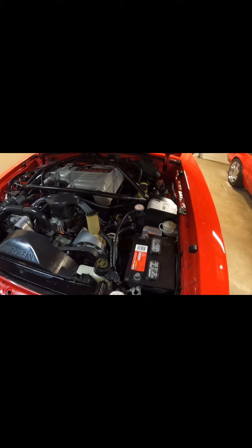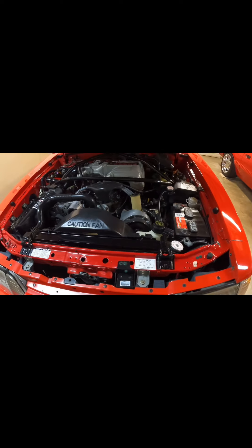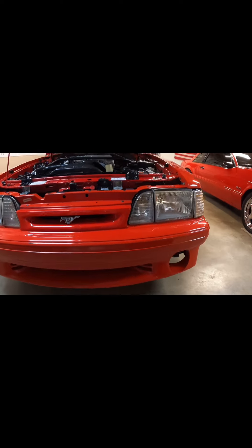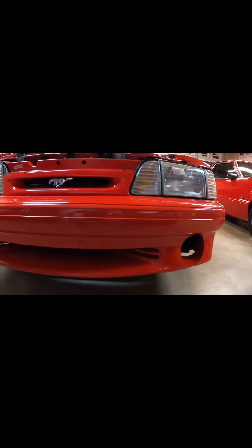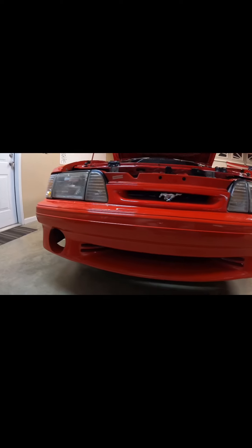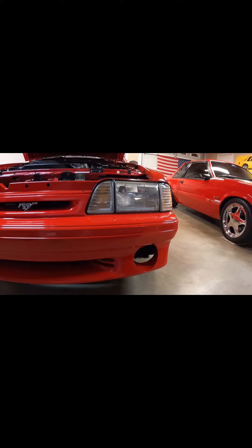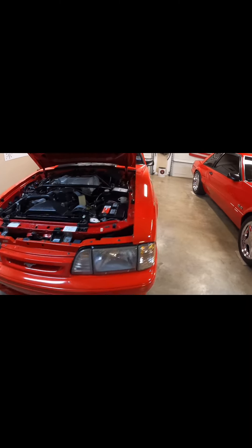It's also got an oil cooler on it, so it uses a shorter Motorcraft filter instead of the normal FL1A you'd normally put on this 5.0 engine. Two-row radiator, also to help with cooling. Down here in the front bumper — you can't see it — but it's got a power steering cooler built in. Also notice something's missing: no fog lights. Ford did that number one for weight reduction, and number two to help keep the brakes cool when going around the track, because we all know how bad the brakes on these cars really are — which these have been upgraded, obviously, because it's a race car.